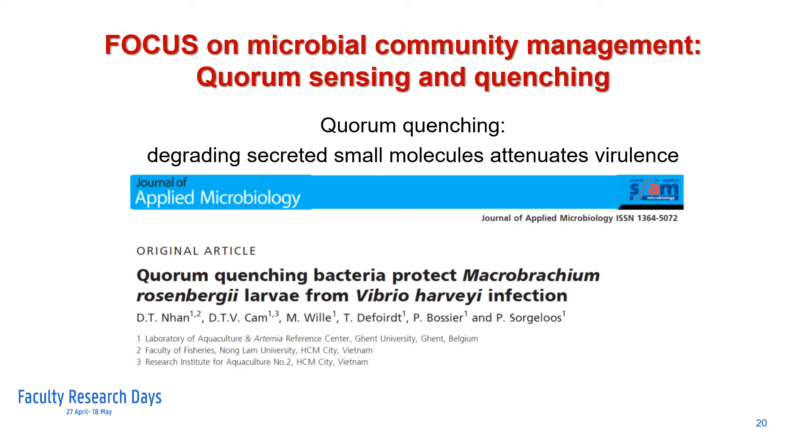The documentation that virulence is determined by secreted quorum sensing molecules triggered the idea to mitigate virulence by microbial degradation of those molecules. Several bacteria, mainly Bacillus species, have been isolated that are capable of degradation of quorum sensing molecules, a process called quorum quenching. These types of bacteria turn out to have good probiotic activity.